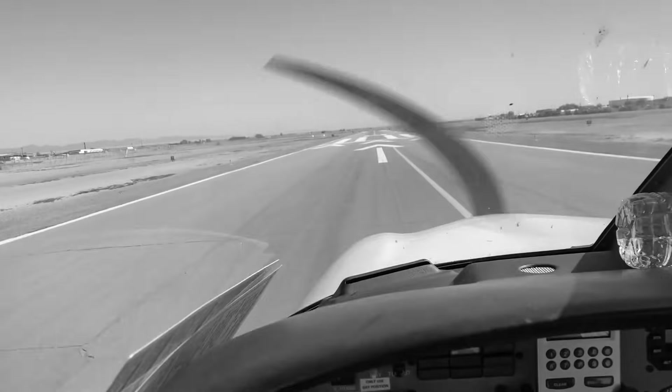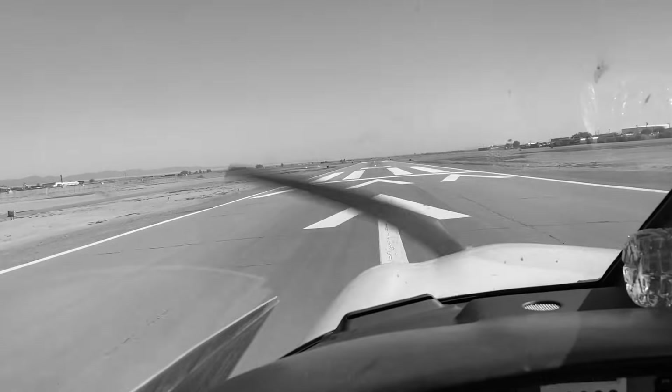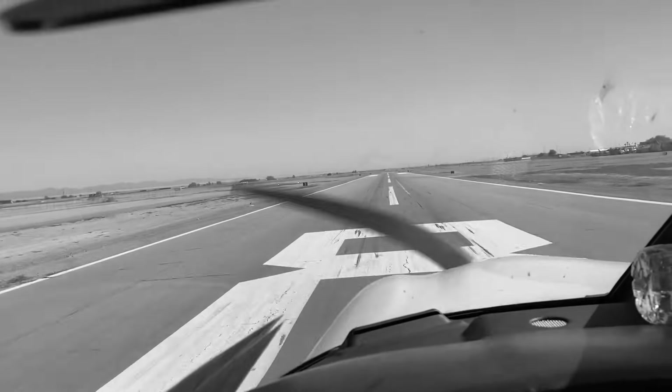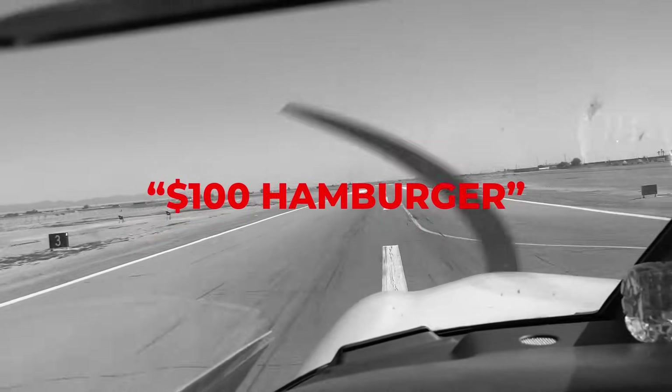The flight started out as one of the most common and innocent activities in general aviation — a quick lunch run. They departed Albany International around 10:50 in the morning, heading for Block Island State Airport. If you've flown GA long enough, you know exactly the type of flight this was: the classic $100 hamburger, except in this case, it was a seaside lunch destination instead of a diner.